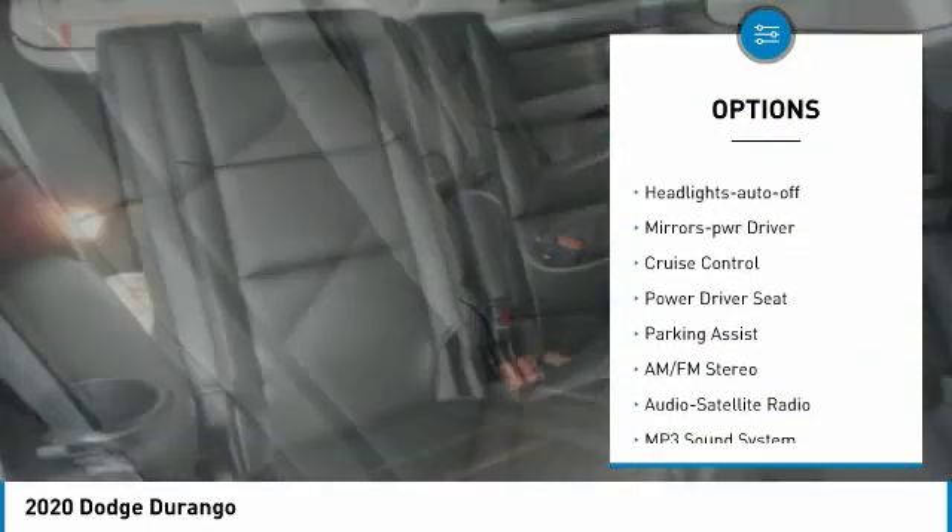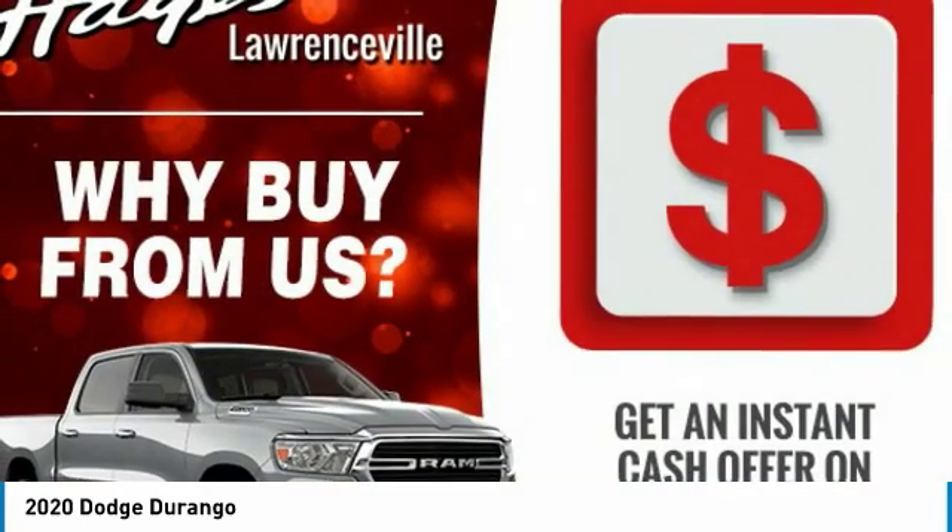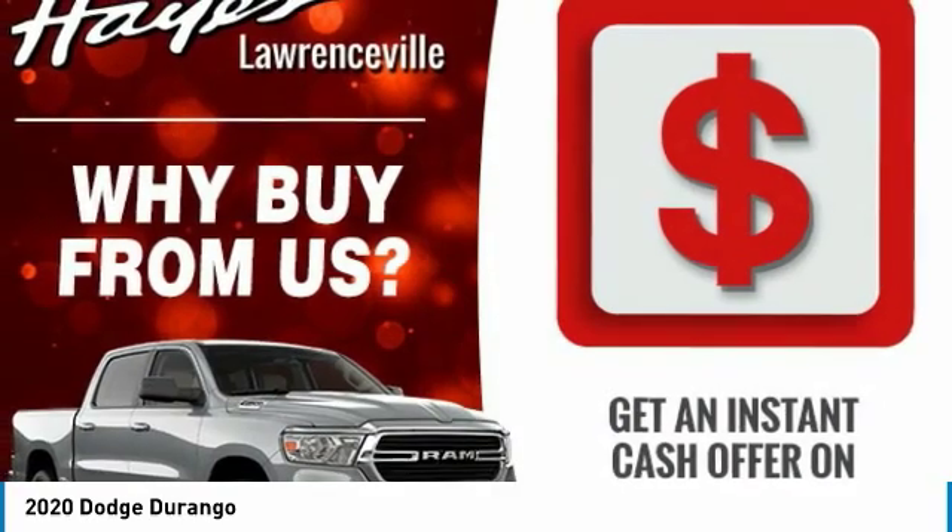Daytime running lights, remote keyless entry, fog lights, remote trunk release, headlights auto off, mirror memory, cruise control.